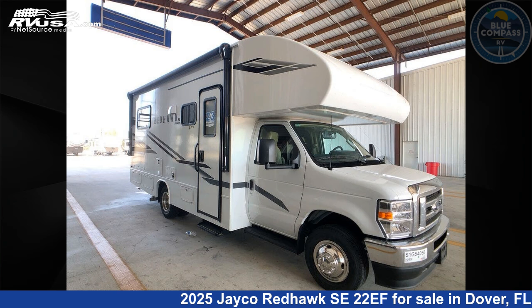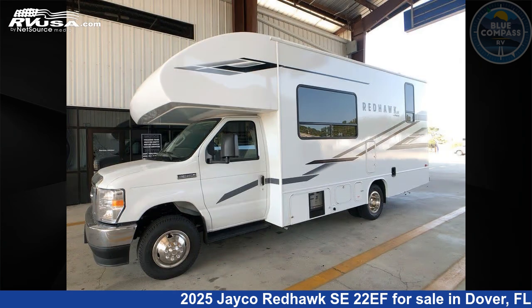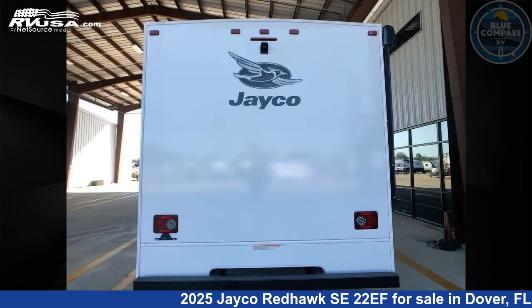This 2025 Jayco Redhawk SE22EF is a Class C RV. It is located in Dover, FL 33527 and is offered for sale by Blue Compass RV Tampa. Click the link in the video description to visit RVUSA.com and see more photos as well as the current price.